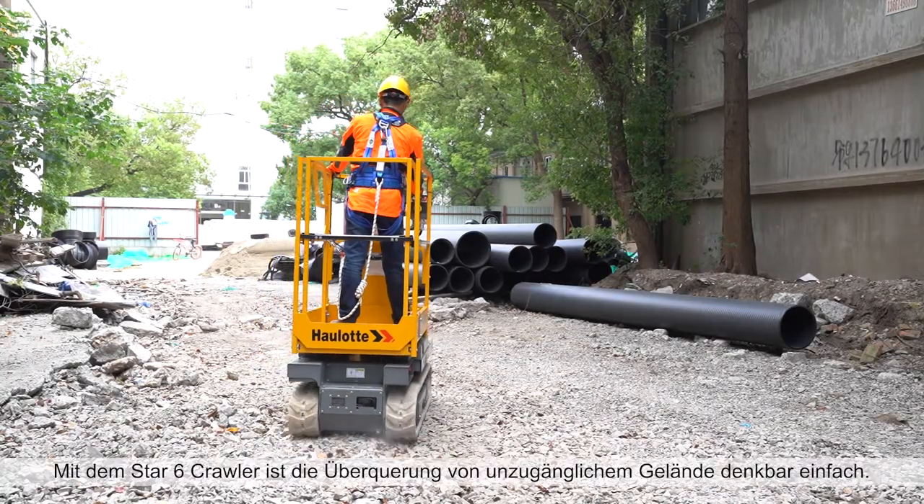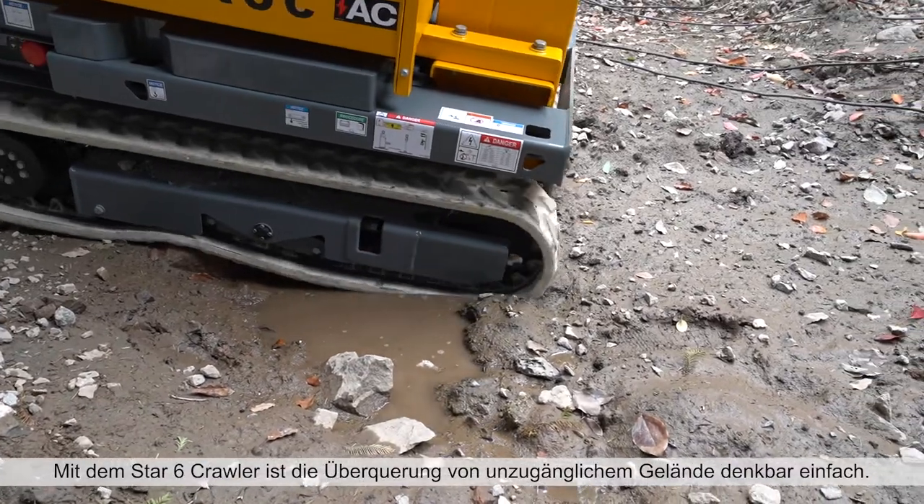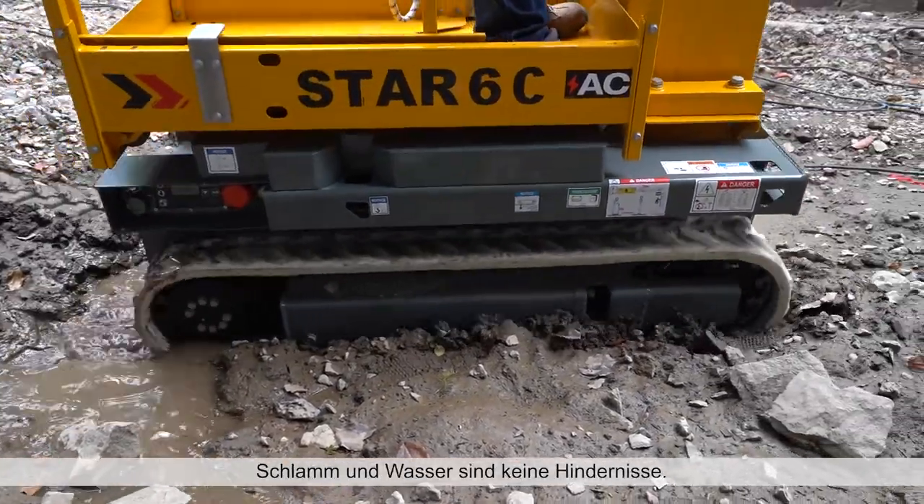With the Star-6 Crawler, traveling across rough terrain couldn't be easier, even safely getting through mud and water.